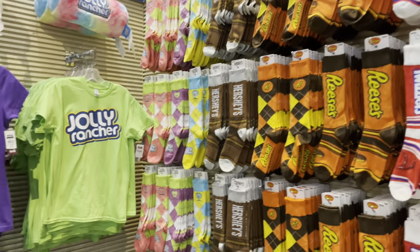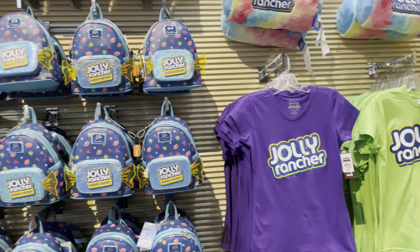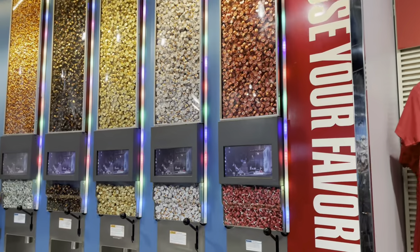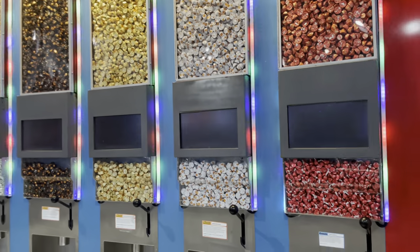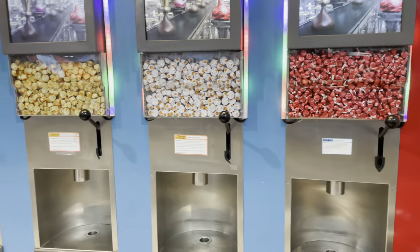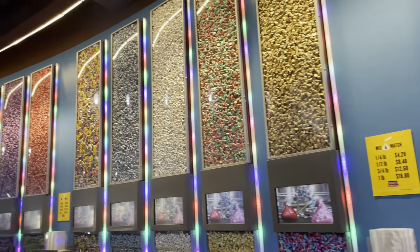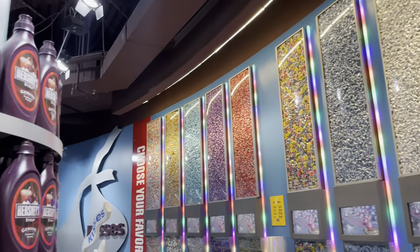We've got a whole roll of socks, looks like some Lounge Fly, a whole wall of candies — just little bits and kisses. That is a lot.